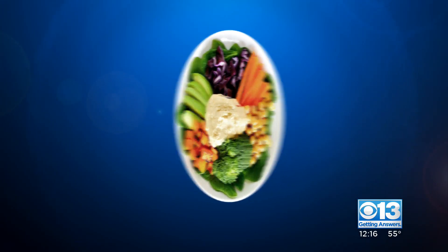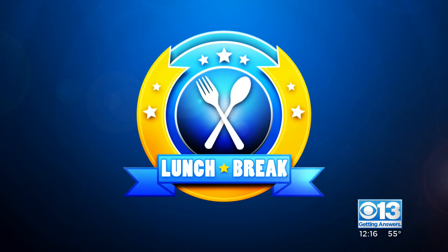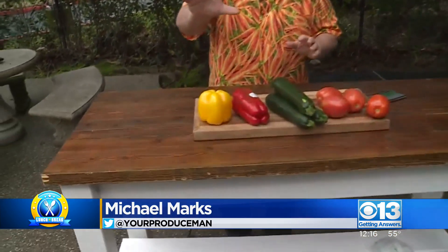It's time for your lunch break now. Produce man Michael Marks is here with a deal on crisp bell peppers and squash. We got some really good deals here on a lot of vegetables. Let's start with some bell peppers — colored bell peppers.